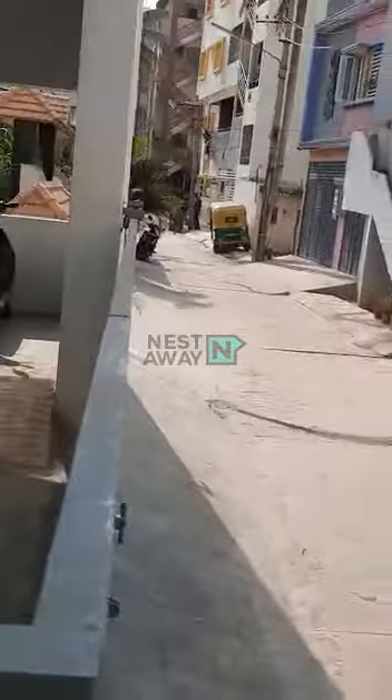This is the approach road for this building, Monish Residency. This is the parking space and this is the entrance of the house. This is the building, and this is where the owner stays.